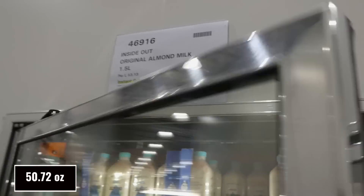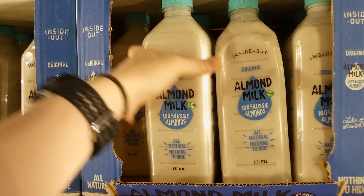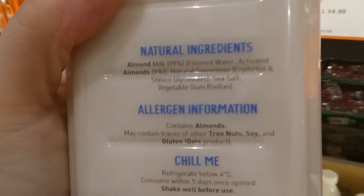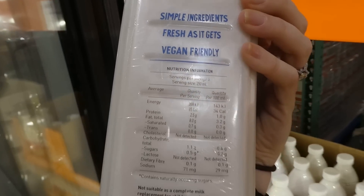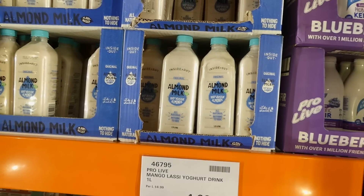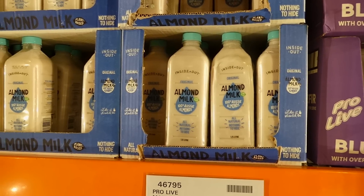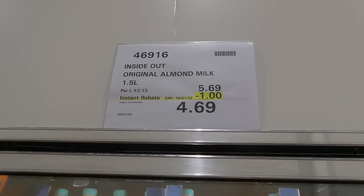Inside Out original almond milk is 1.5 liters for $1.00 off down to $4.70. It's all-natural, 100% almonds. It does contain sweeteners — erythritol and stevia — and is vegan-friendly. I'd be cautious giving it to kids though because stevia can affect some children, like one little one I cared for who would react strongly to it.